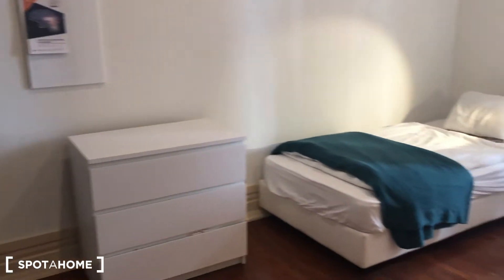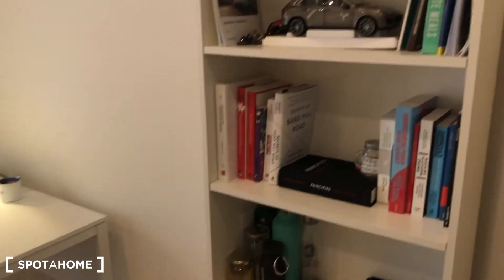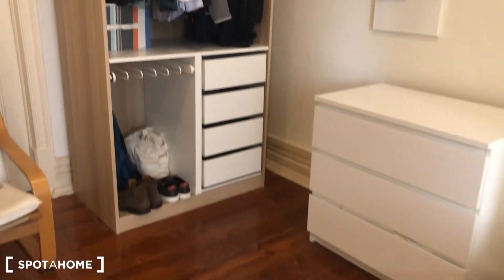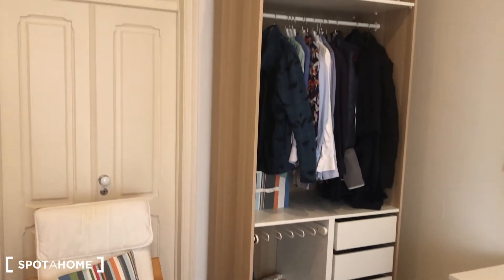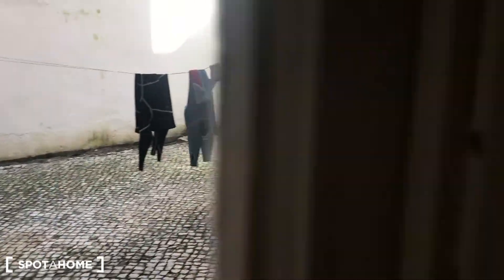And the last bedroom, bedroom F, is a single bed bedroom, also with a desk, some shelving, a chest of drawers, and a stand-alone wardrobe. For this bedroom you can access the patio — it's the only bedroom that you can access from here. The rest have to access through the kitchen.